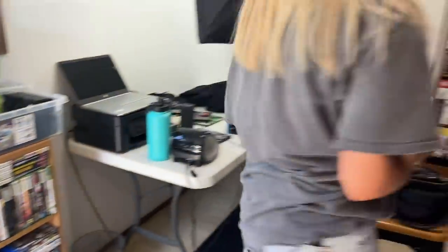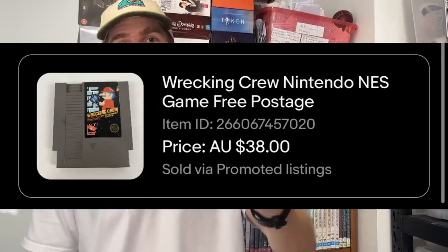Coming in at number seven, we've got an NES game — Wrecking Crew — which sold for $38. This was part of a really large video game buyout I did for $1,000 on vintage video games. I'll link that video in the description below. This was one of the last remaining few from that big bulk haul.